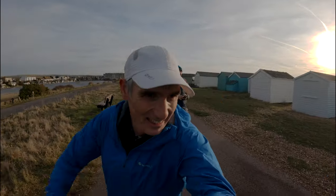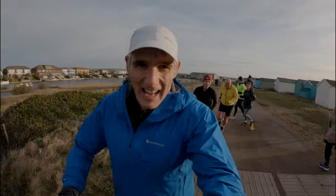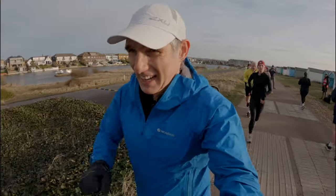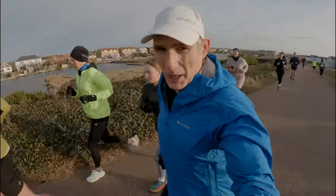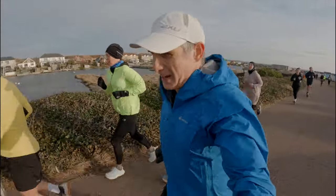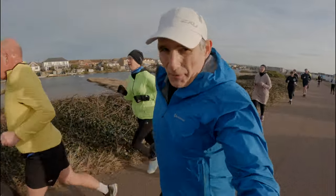And into the wind a bit, I think. 5:42 for kilometer three. Two kilometers to go. Going to be tough into the wind now, though.